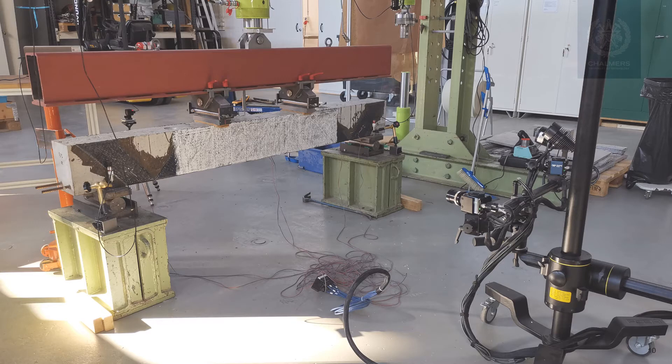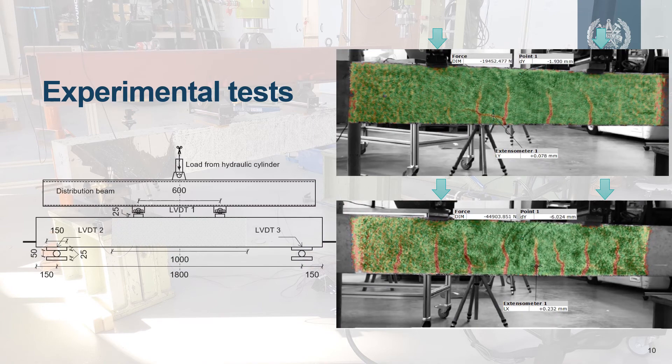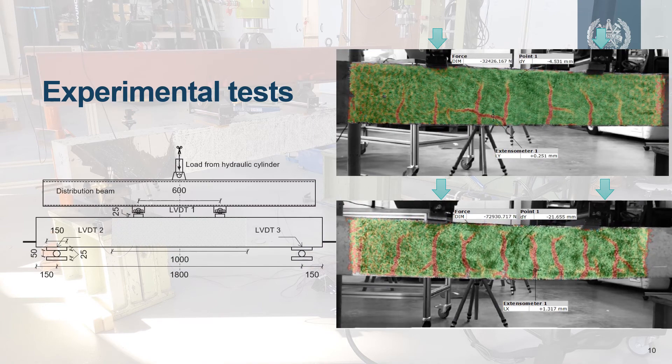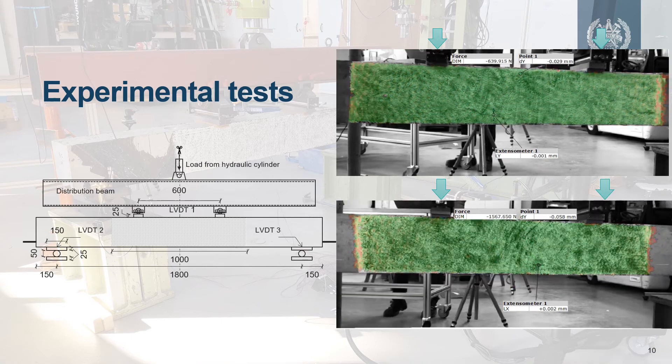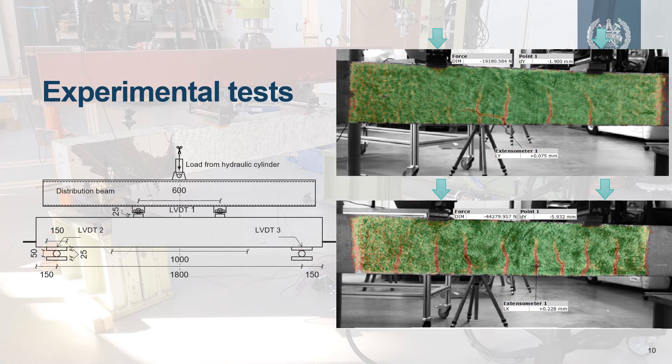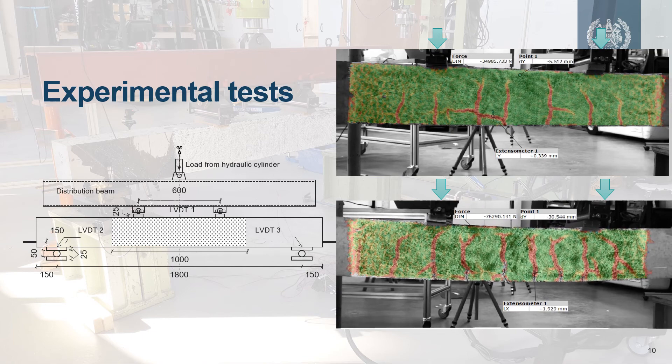Compared to the preliminary concept, the challenging tasks are how to design and optimize the dimensions and amount of FRP in the system. This requires mechanism analysis and a good understanding of structural behaviors. The designed FRP system therefore needed to be investigated and verified by experimental tests. Corroded concrete beams, with and without strengthening, were tested to investigate their performance in bending until failure.